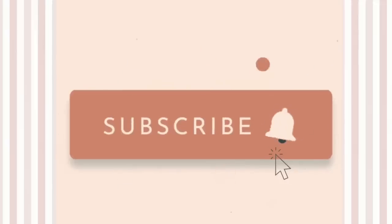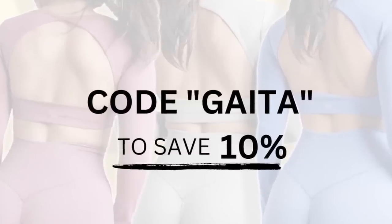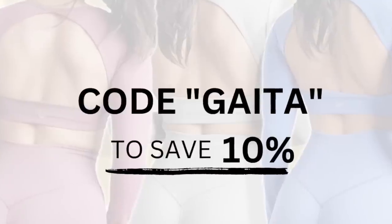Definitely hit that subscribe button if you're not already subscribed — I do plan to review Lazuli every single month or at least during every new launch. This is also the first time I'm featuring pieces that have yet to hit the website. Those of you who have used my code 'gata' to support me — I really do appreciate it. It helps my relationship with the brand and keeps these videos coming. This code also gives you 10% off any Lazuli Label order, so feel free to use it and save yourself some bucks.